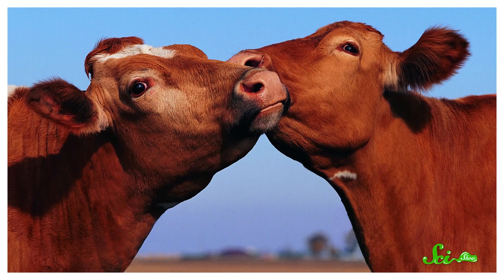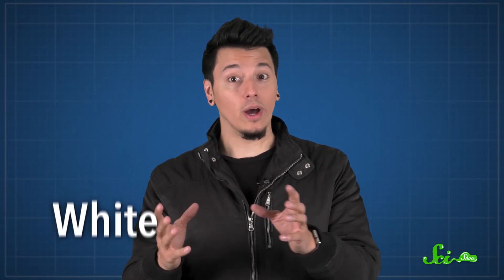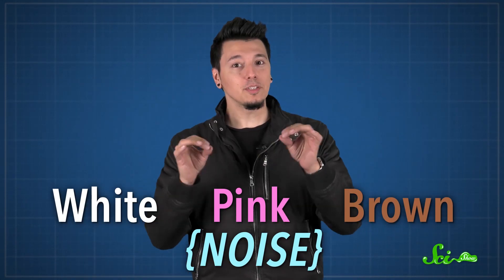When we think about colors, we normally connect them with light, things you can see, like white clouds, pink flowers, and brown cows. But color can also be used to describe some special sounds — white, pink, and brown noise. They're very specific types of the kind of noise you'd probably think of as static, designed to sound a certain way based on the physiology of human hearing. And because of human evolution, they can also be useful when you're trying to concentrate.